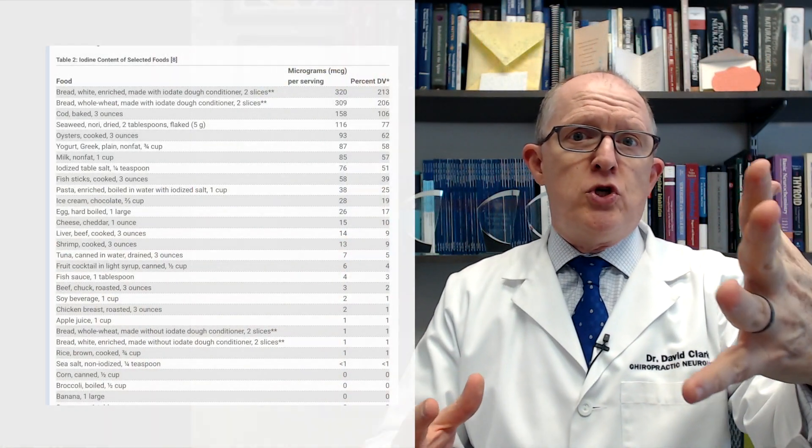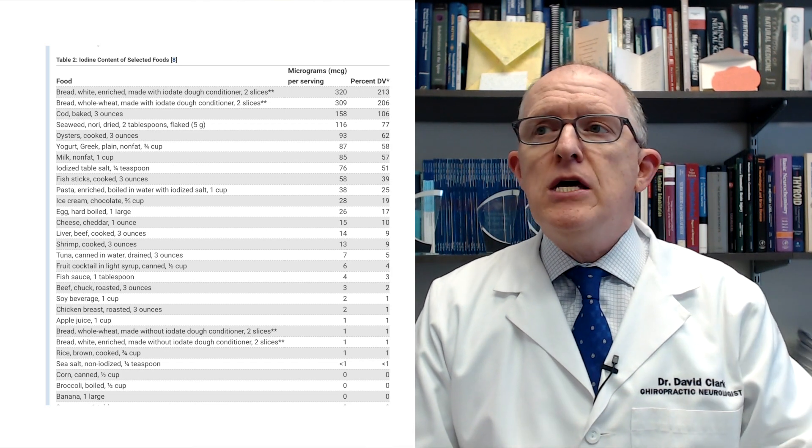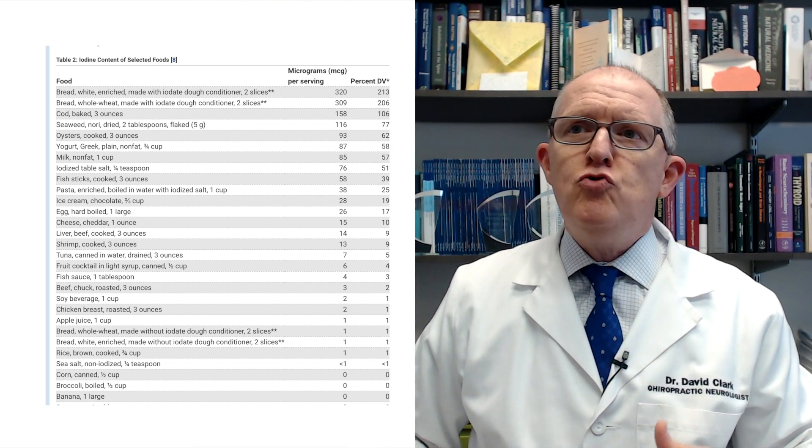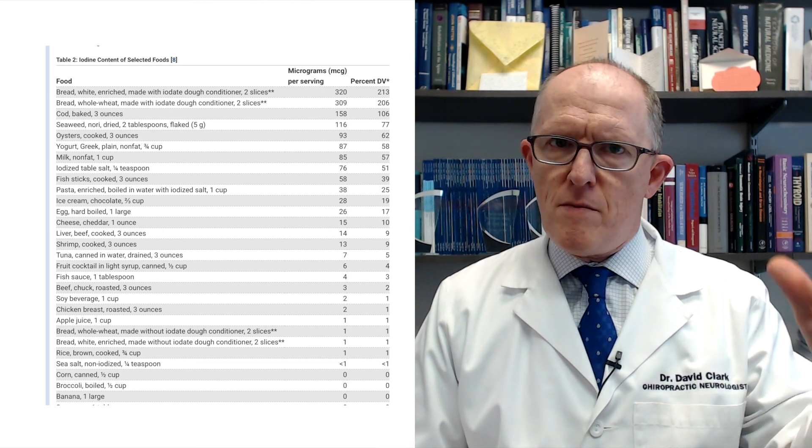Because iodine is so important, a couple of different recommendations have been made. In the United States, the recommended daily allowance of iodine for a pregnant woman is around 190 to 220 micrograms per day. The World Health Organization suggests around 150 micrograms per day. The American Thyroid Association says you should take an oral supplement — whether a multivitamin or not — containing around 150 to 200 micrograms of iodine. Iodine is also found in foods, including iodized salt, but you may not be getting enough from diet alone to meet those requirements.